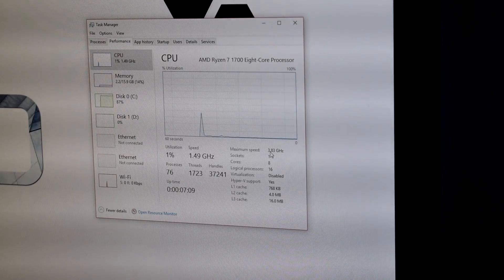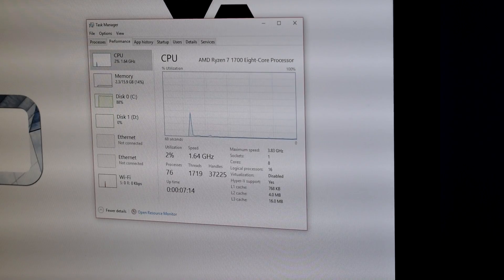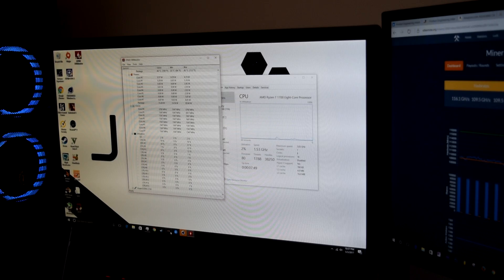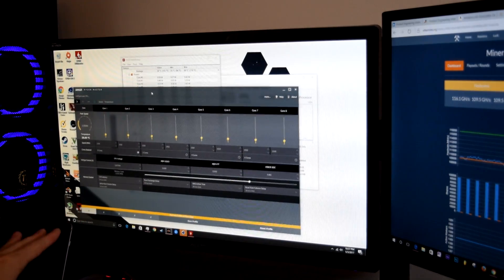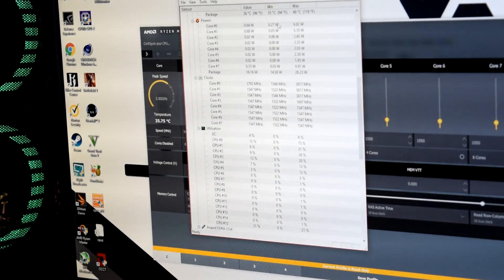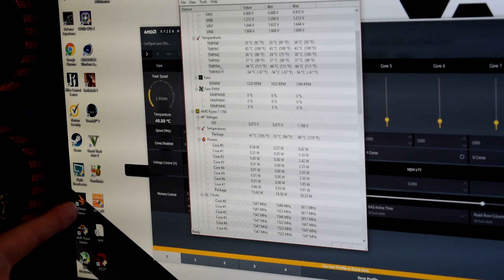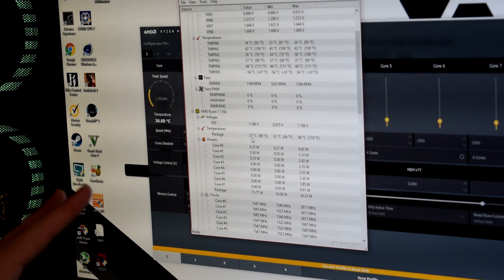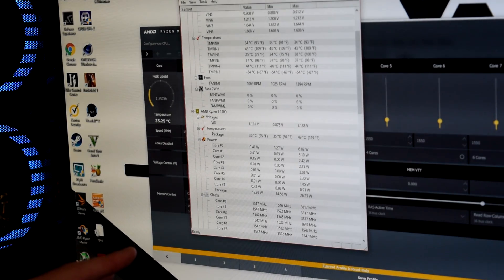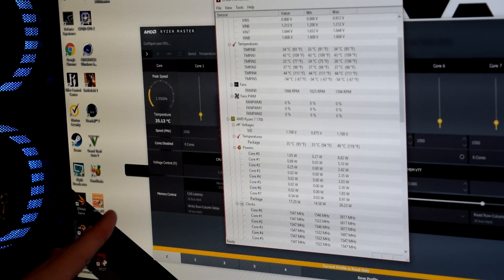All right, so we've got this running at 3.8 gigahertz right here. We're going to run Cinebench right now. I've heard that the Ryzen software isn't always accurate with temperatures, so I have a couple of different monitoring programs. It's saying we're running about 37 degrees Celsius, and CPU-ID is also reading about 37 to 38 degrees Celsius — pretty close to what AMD Ryzen Master shows. So these numbers are pretty close and we're going to ensure they're fairly accurate.